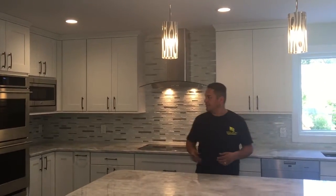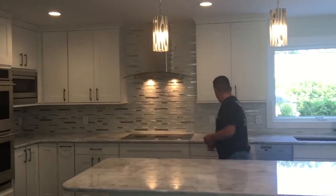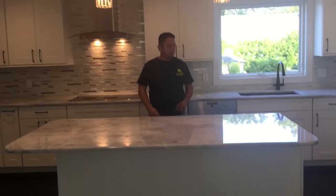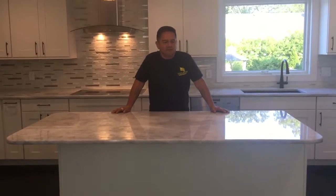We have everything stainless steel — stainless steel refrigerator, double oven, microwave, dishwasher. It's a very, very nice look to the house.